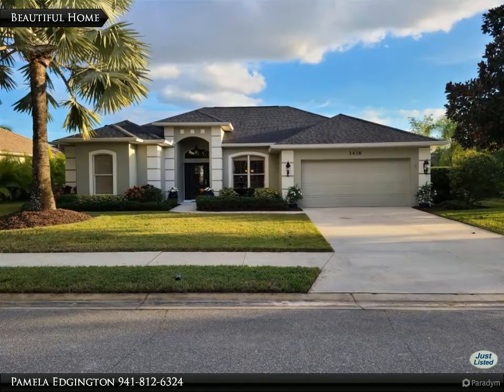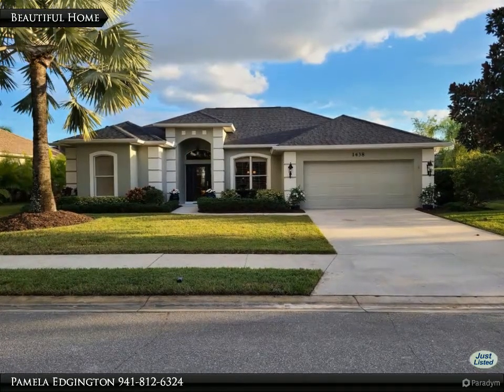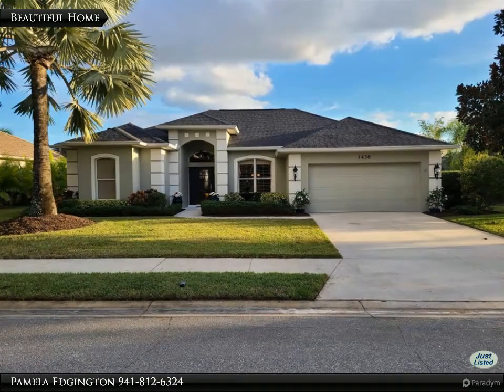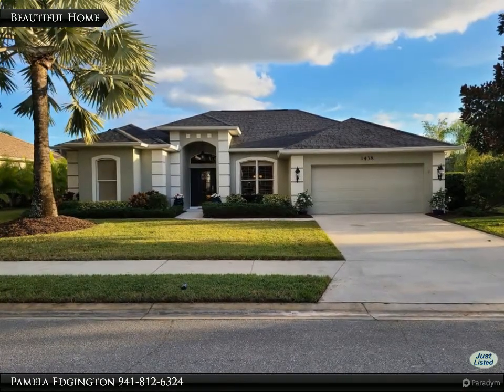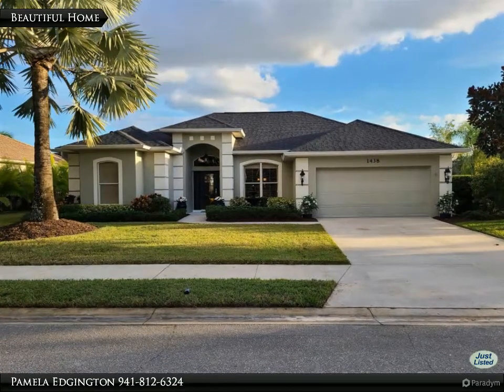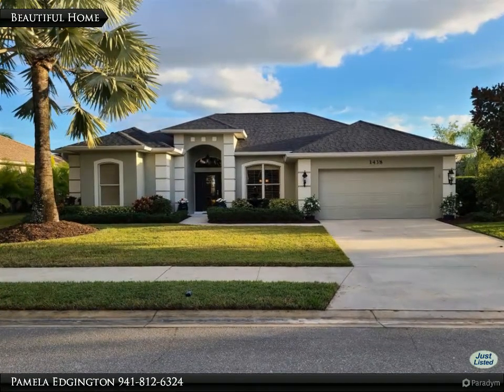This Berkshire Hathaway Home Services Florida Realty property video is presented by Pamela Edgington. Your search is over — wonderful for the coming holidays. This beautiful, updated Sam Rogers Bermuda model offers four bedrooms and three baths.